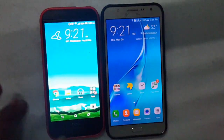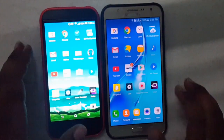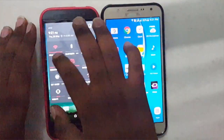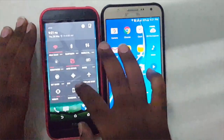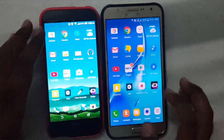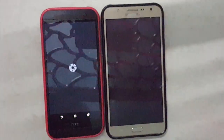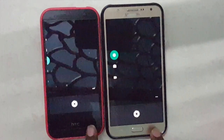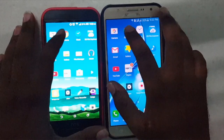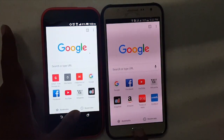Definitely the 64-bit processor is showing its muscles. Now let's look at Google Camera — 3, 2, 1, go. This one opened faster. Now let's see Google Chrome — 3, 2, 1, go. This one is faster. Definitely this one is faster.